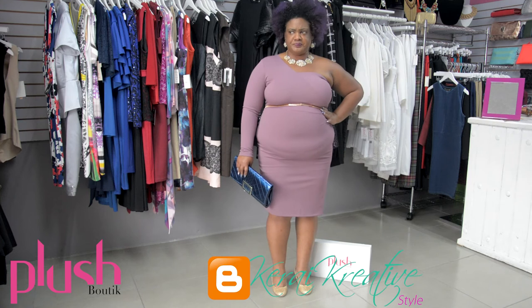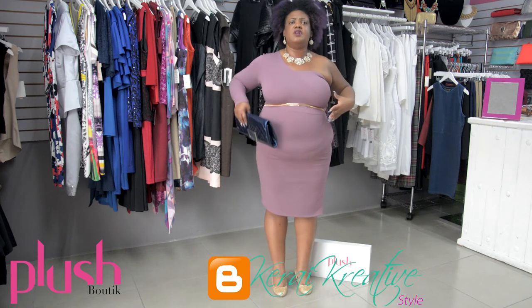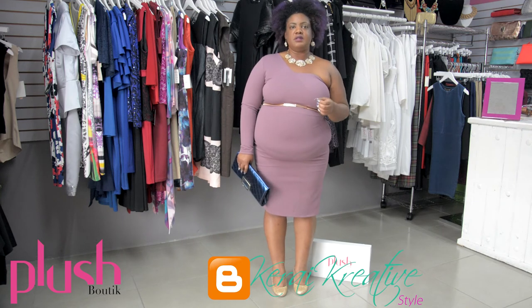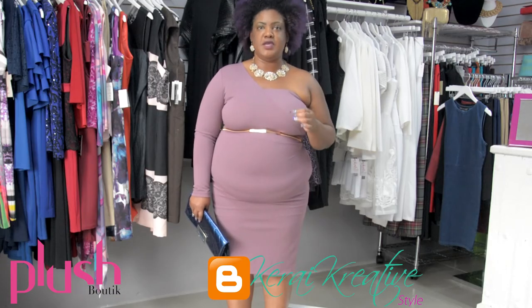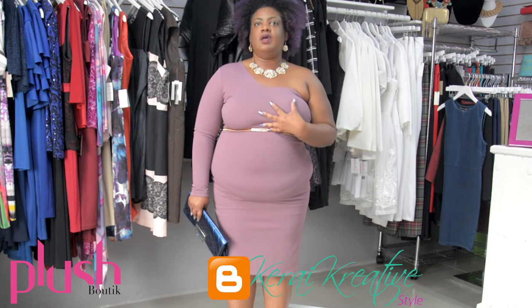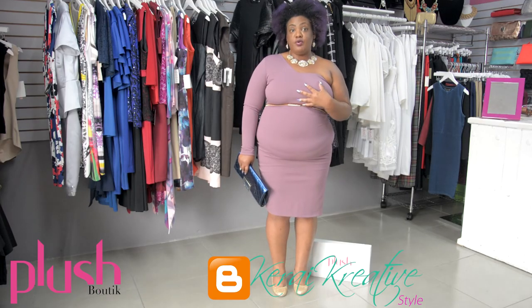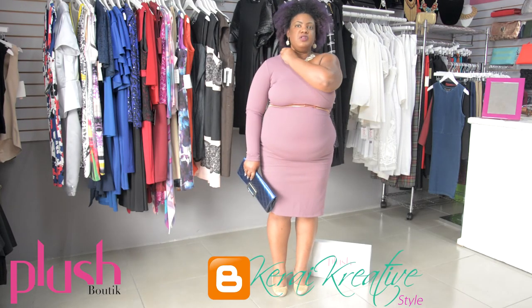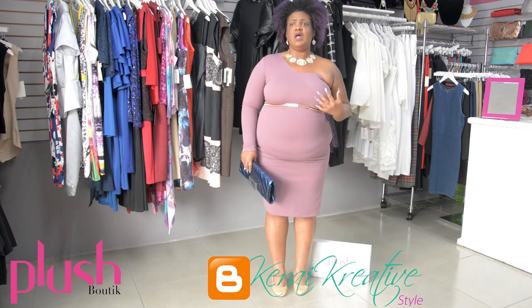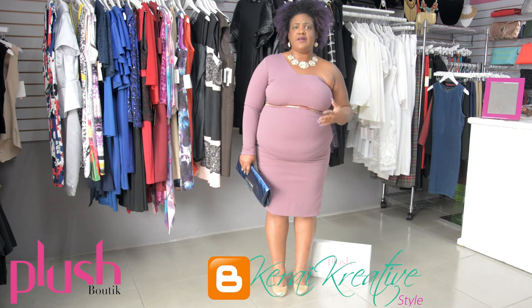Don't forget, ladies — a very important part of your outfit is always your undergarments. That is the foundation of your outfit, so make sure that is on point. Good shapewear and a good bra can make or break an outfit. So make sure that when looking for pieces — especially as a plus-size girl — you understand the importance of having the right underwear for any outfit.